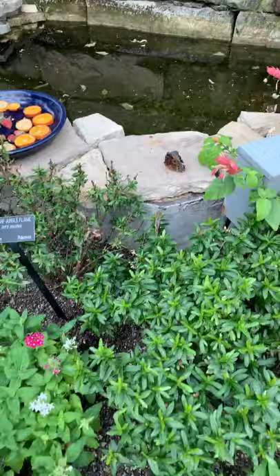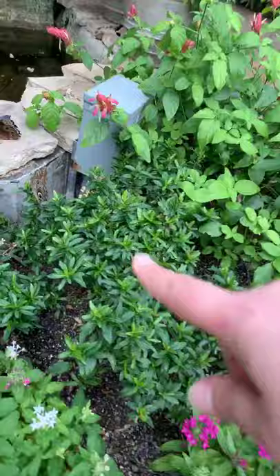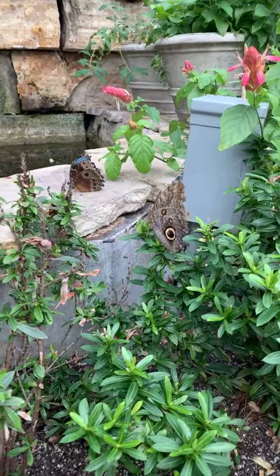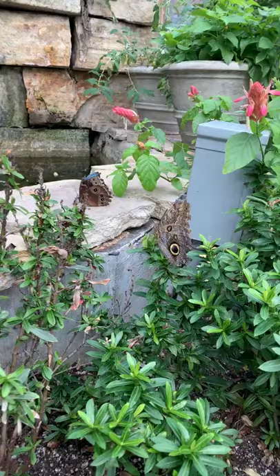When they're at rest they tend to rest with their wings closed. On the outside the wings are browns and tans, so when sitting on a tree they blend in with their surroundings, taking advantage of their camouflage.